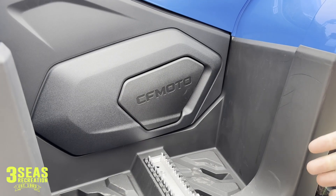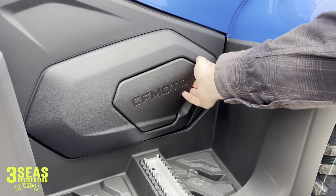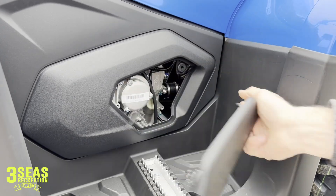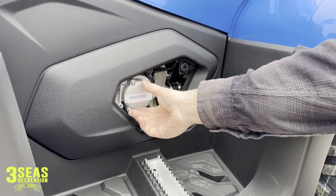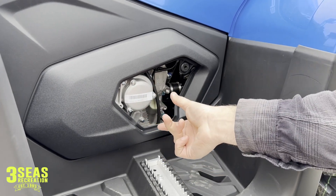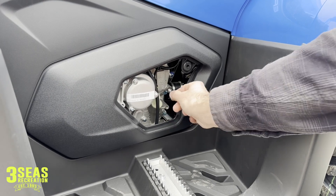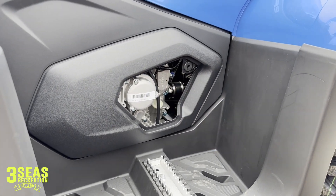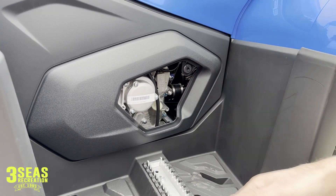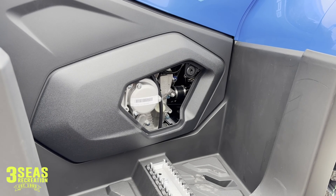Oil changes are very easy on this model. On your left wheel well by where your boot is, there's an access panel — pull this off and you have access to the oil filter. It's three 8-millimeter bolts to pull the cover off, and the filter is right behind it. Down below is our dipstick, and this is also where we fill it — unscrew that and the dipstick gives you a reading on how much oil is inside. Underneath the middle is where our drain plug is. Oil changes are very easy on the CF Moto 500s.